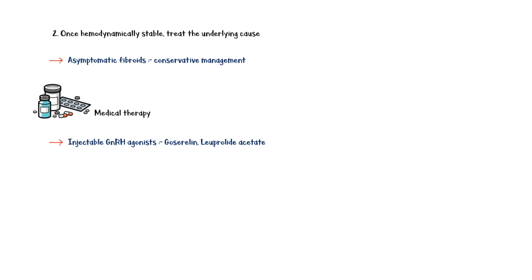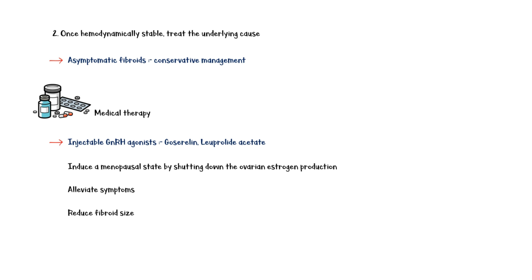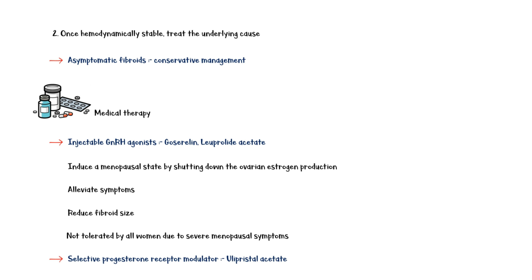Once the patient is hemodynamically stable, the next step is to treat the underlying cause. Asymptomatic fibroids can be managed conservatively. Medical therapy includes injectable GnRH agonists such as goserelin and leuprolide acetate. These medications induce a menopausal state by shutting down ovarian estrogen production; they are effective in alleviating symptoms and reducing the size of the fibroids. However, they are not tolerated by all women due to severe menopausal symptoms. The selective progesterone receptor modulator ulipristal acetate is also as effective as GnRH agonists. However, medical therapy is not a viable long-term option because once the medication is stopped, fibroids regrow to their previous dimensions.